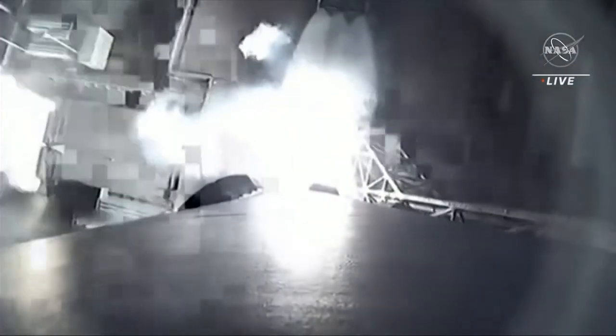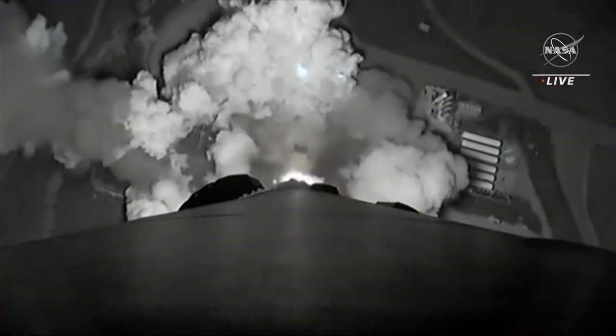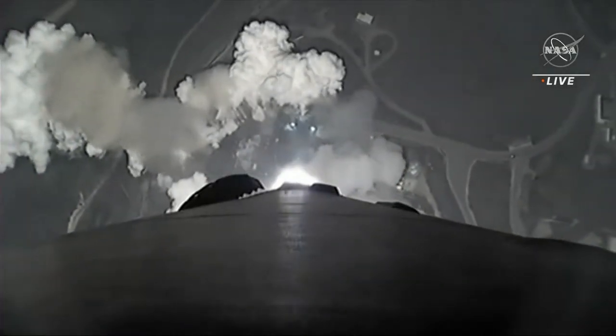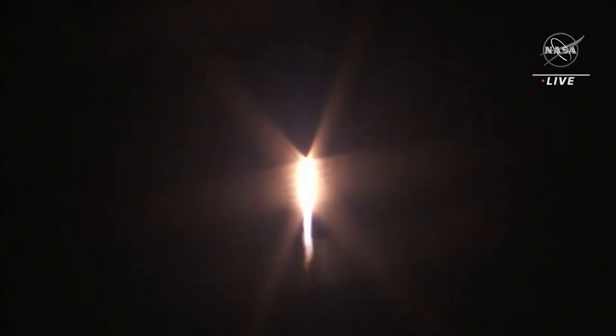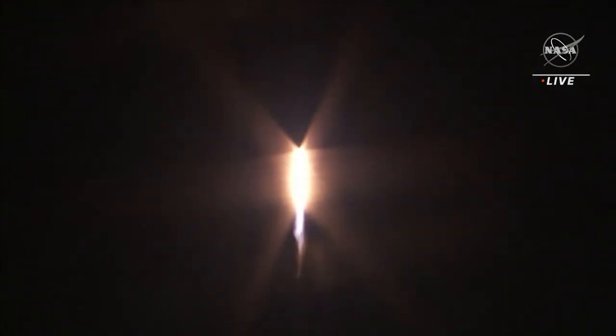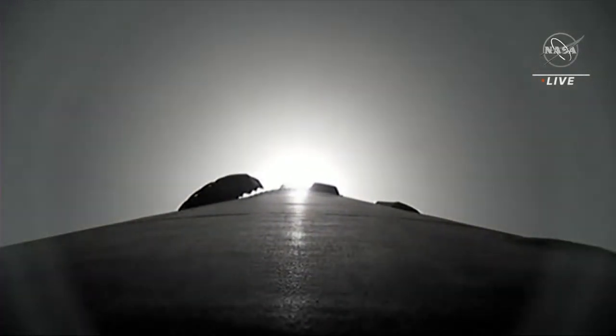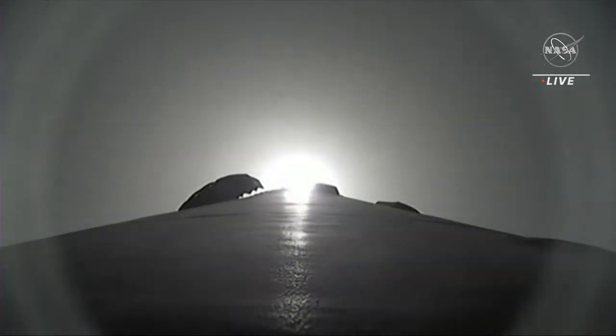Liftoff of SWOT — our first global survey of Earth's surface water, to study how this ever-changing resource affects our climate. We're getting a nice view from the ground camera and switching to the onboard camera. We're feeling the rumble all around us here in the mission director's center from launch. We can see the Merlin engines coming to life on the onboard camera looking down toward the aft end of the rocket. We're soon going to hear that the rocket is supersonic, followed by Falcon 9 reaching Max-Q, the moment of peak mechanical stress on the rocket.